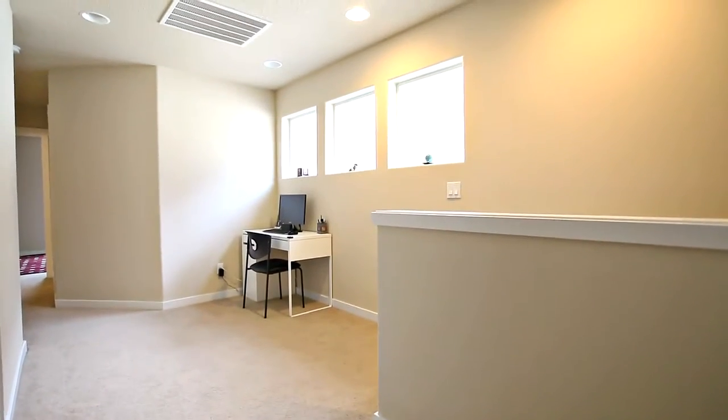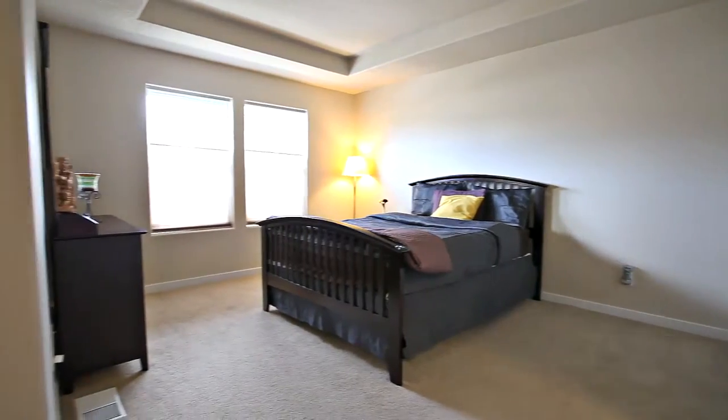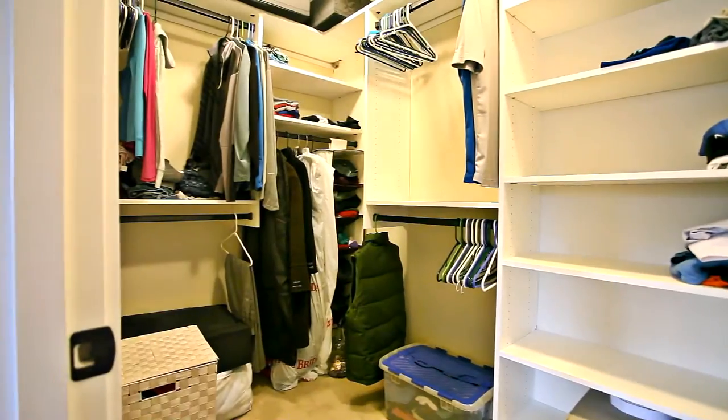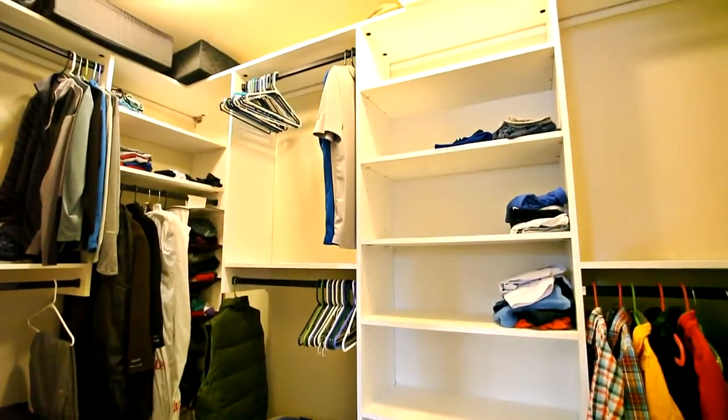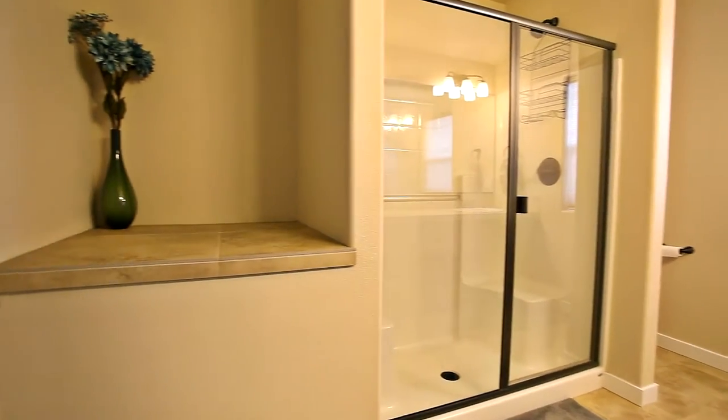On the upper level, you'll find a flexible loft area and a spacious master suite complete with a walk-in closet. Plus, you'll find a beautiful tiled master bath with a dual sink vanity.